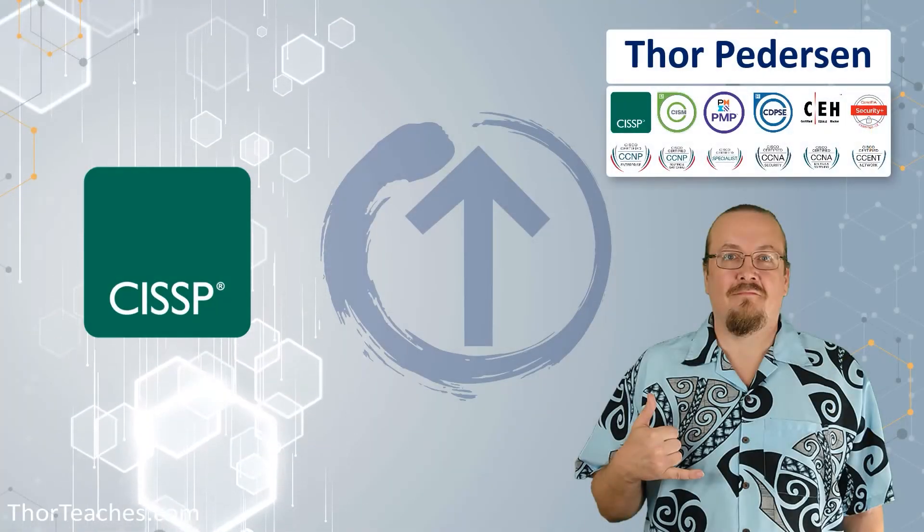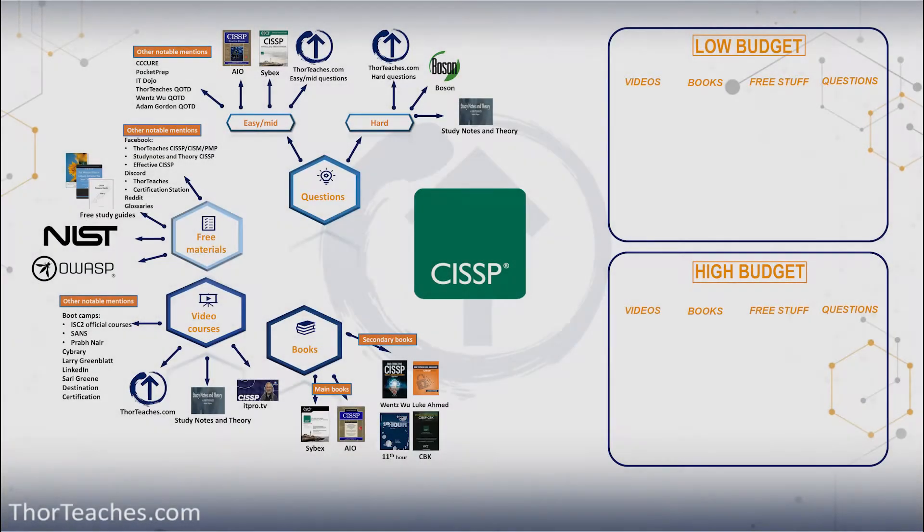Get your CISSP training from Thor Peterson. In this lecture, I'm going to give you my recommendations for a low budget and a high budget set of study materials that I would buy if I was studying for the CISSP.